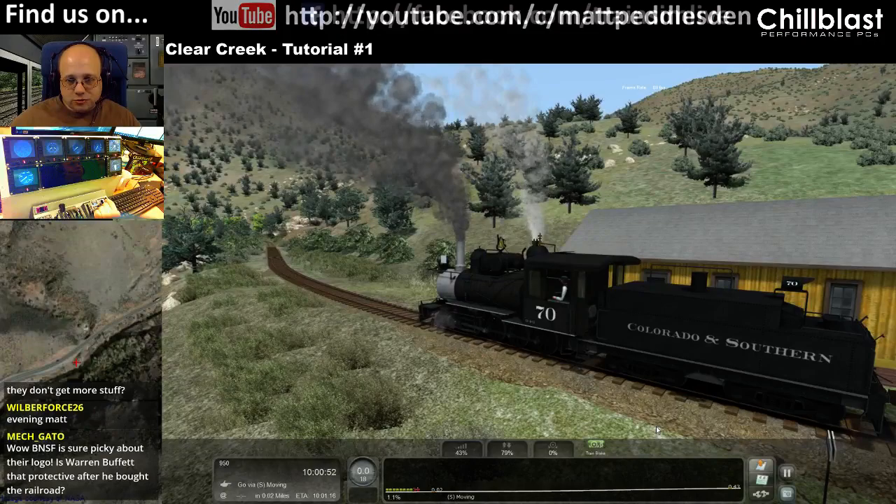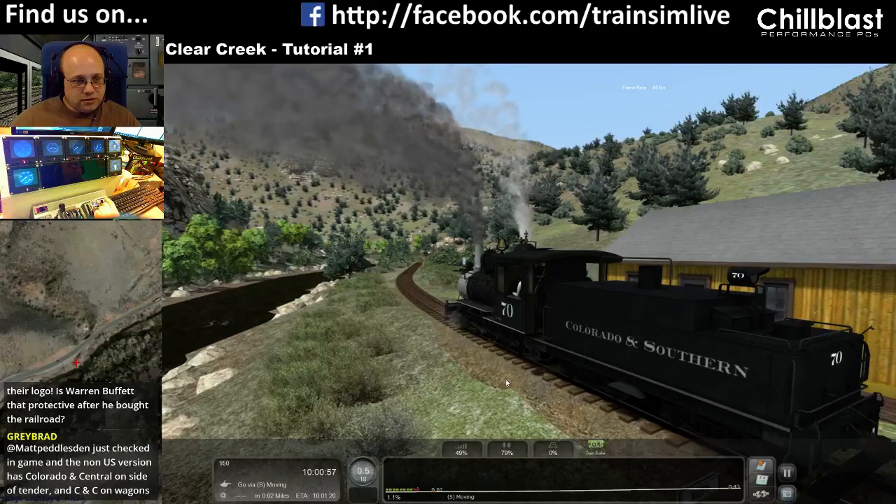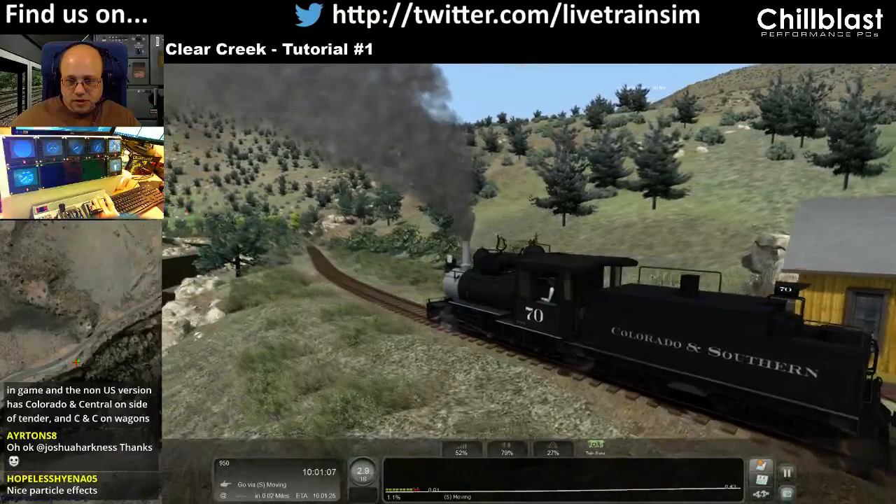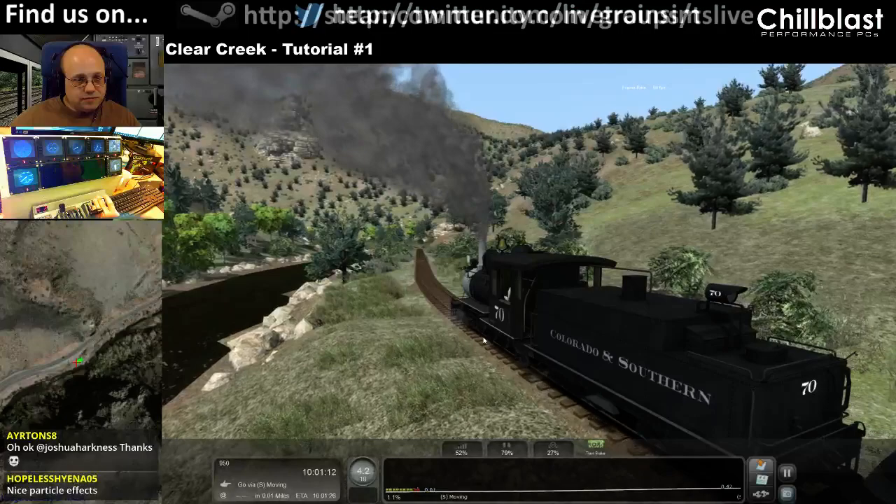All the Americans are getting is the logos on the side — the actual stock is totally different. Sorry, the actual stock is exactly the same. Exactly the opposite of what I said. It says Colorado and Central apparently on there.